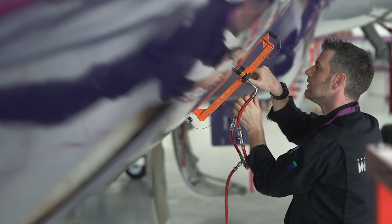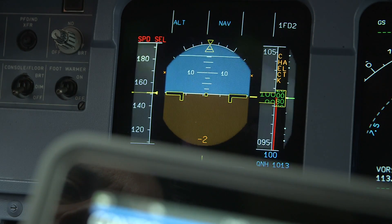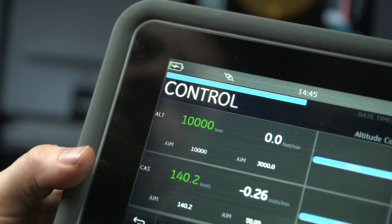All of the pitot-static testers from GE are compliant. We're compliant to local regulations such as CE in Europe, we're compliant to the aircraft maintenance manual, and we also offer an accuracy on the static measurement that means a customer can validate to RVSM standards.